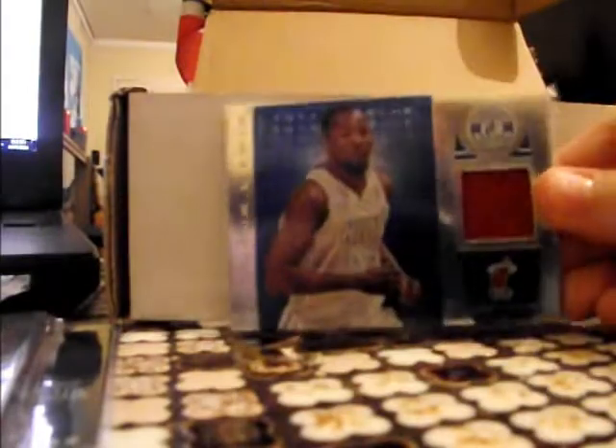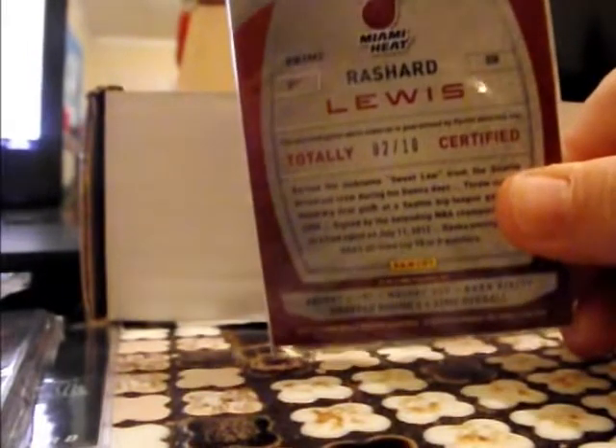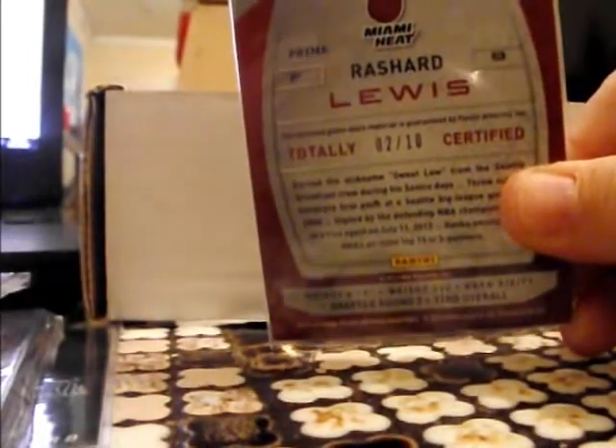Now for my Totally Certified cards — we've got this Richard Lewis jersey blue, which is numbered to ten. I don't know if you can see that there, but a nice low-numbered addition to the collection.